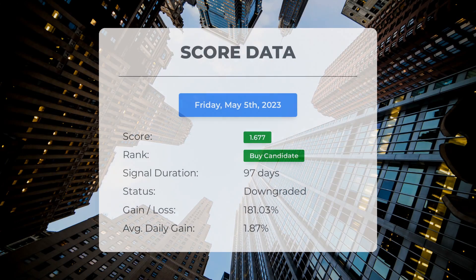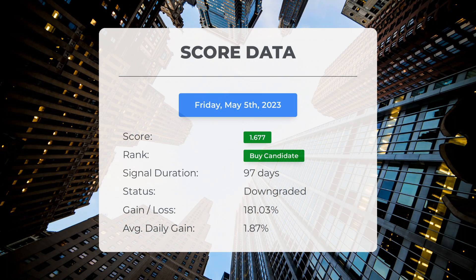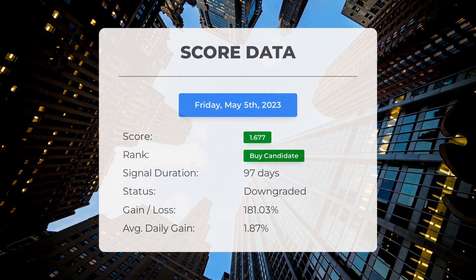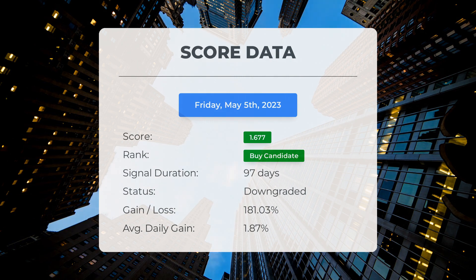Since December 15, 2022, our system has ranked Protolix Biotherapeutics as a buy candidate, giving it a score of 1.68. Those who followed our analysis would have enjoyed an impressive gain of 181.03% since we first listed Protolix Biotherapeutics as a buy candidate 97 days ago. This translates to an average return of 1.87% per day since it was listed as a buy candidate.